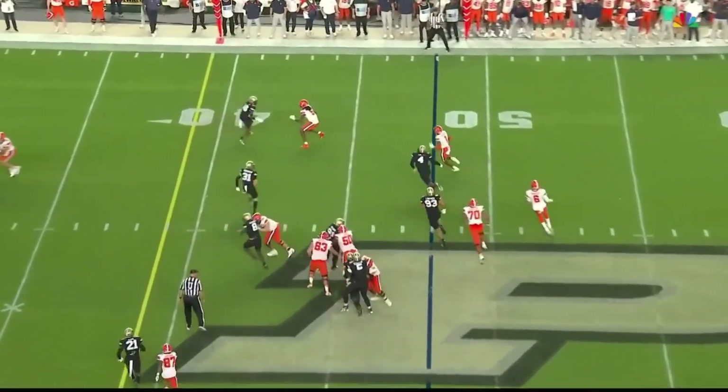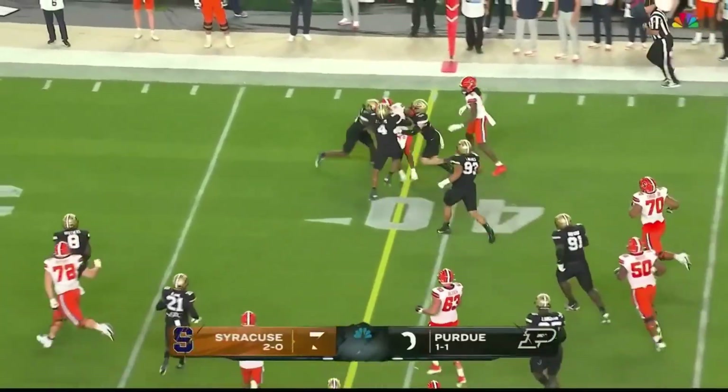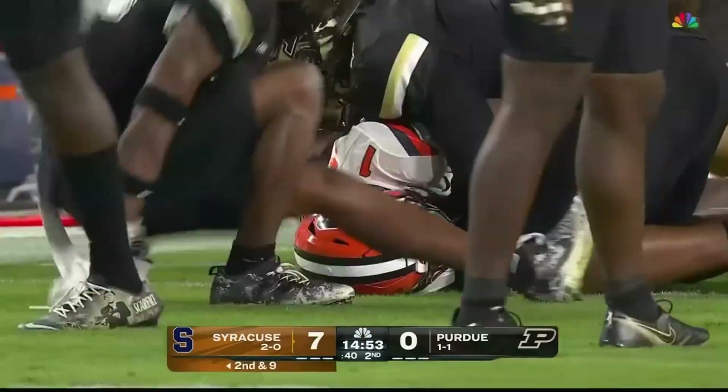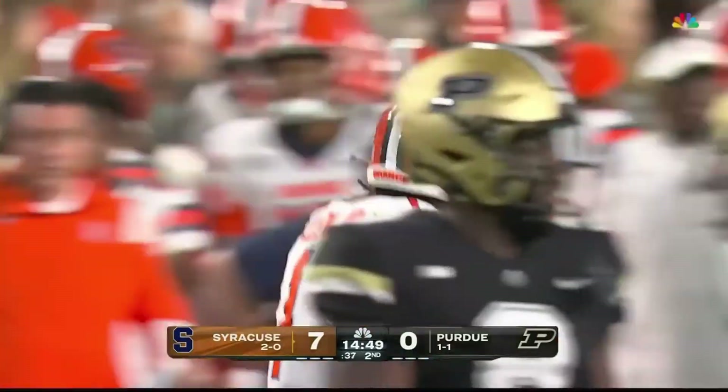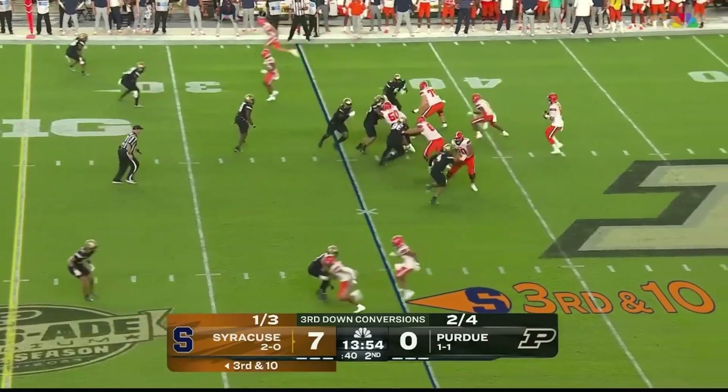Second and nine to start the second quarter. Pitch it to Allen on the outside — good blocking in front and he keeps the legs churning for a first down. Again, the creativity of the play calling by Jason Beck. Allen, a dangerous pass catcher out of the backfield.